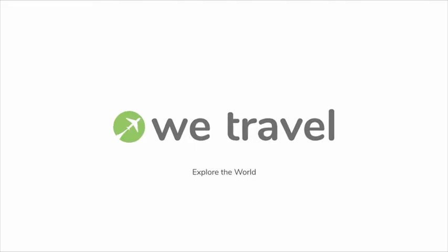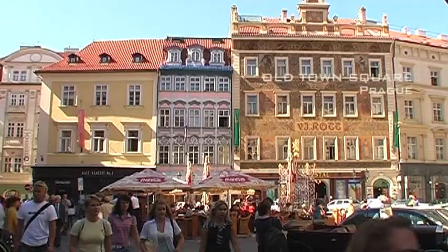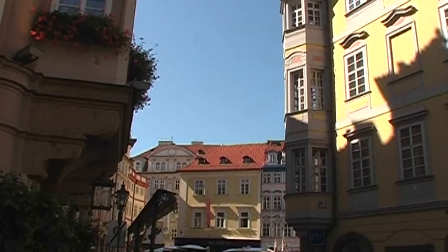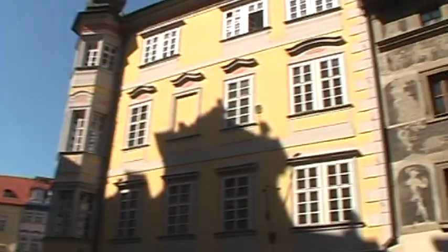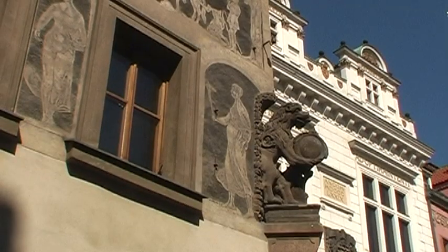The capital of the Czech Republic is often called the Golden City and the Mother of Cities, but its most fitting nickname is the City of a Hundred Spires. It's enough to stand in the middle of the main square and take a look around to see that Prague deserves this nickname.